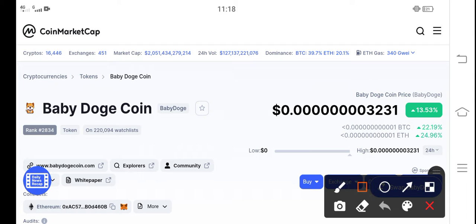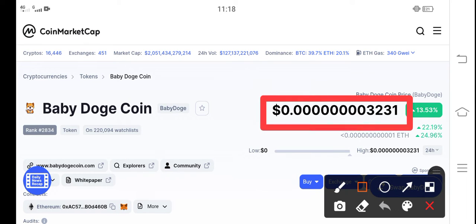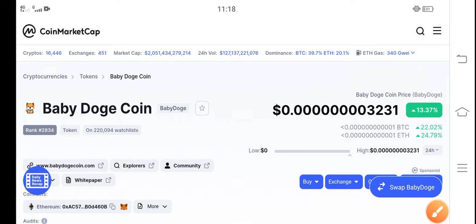Right now the price of Baby Dutch Coin in the market is about 0.00003231 USD. That's the current price of Baby Dutch Coin. On the other side, if we talk about the changes, there's a positive 13.37 percent positive change occurring.